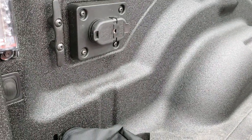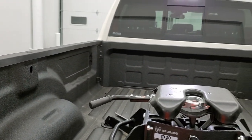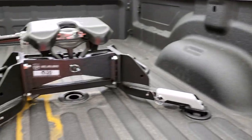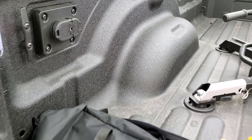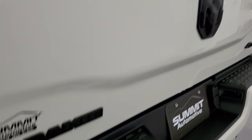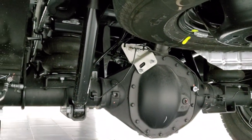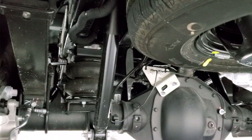You get the LED bedliner with buttons back here so you can turn it on. You can see the cargo lamps up there, lights on both sides, tie-down hooks, and the spray-in bedliner. There's 7-pin and 4-pin wiring back here. Underneath you can see those rear airbags — the rear airbags are right there — along with the shocks.